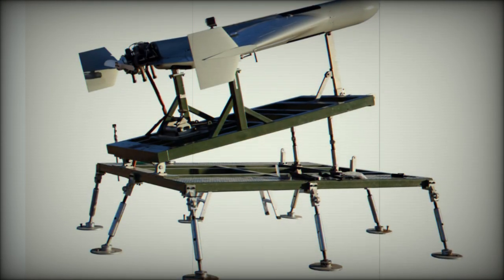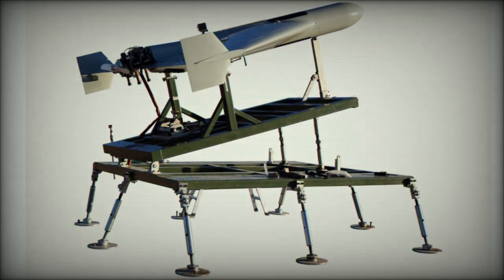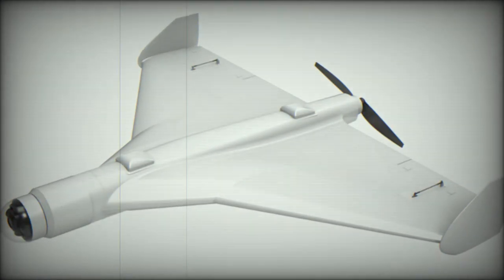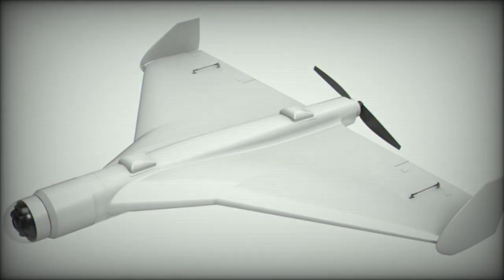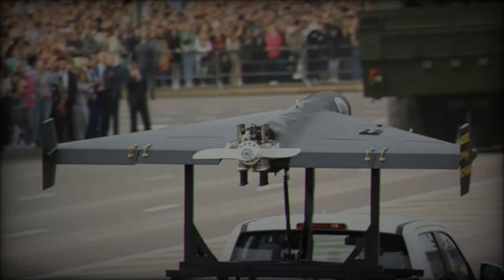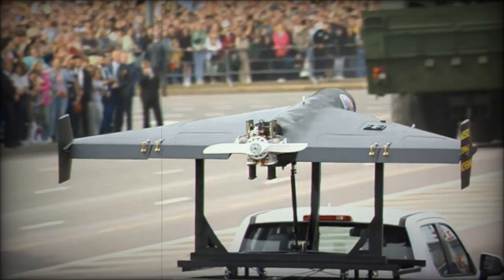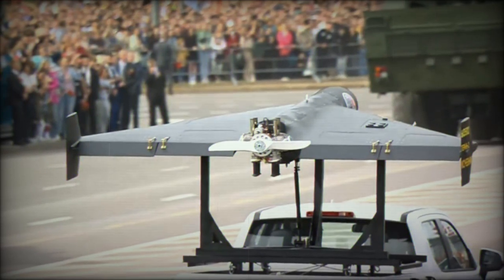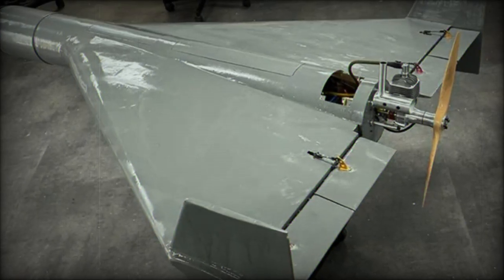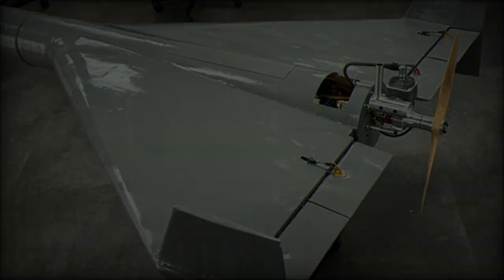With a wingspan of 1.8 meters, a length of 1.6 meters, and a height of 0.3 meters, the DFX-50 has a maximum takeoff weight of 16.5 kilograms and can carry a payload of up to 5 kilograms. It employs an air ejection launch method and cruises at a speed of 26 meters per second, with an impressive endurance exceeding 120 minutes and a range of over 100 kilometers. The drone operates at a cruise altitude below 3,000 meters, capable of achieving a strike speed of 250 meters per second.